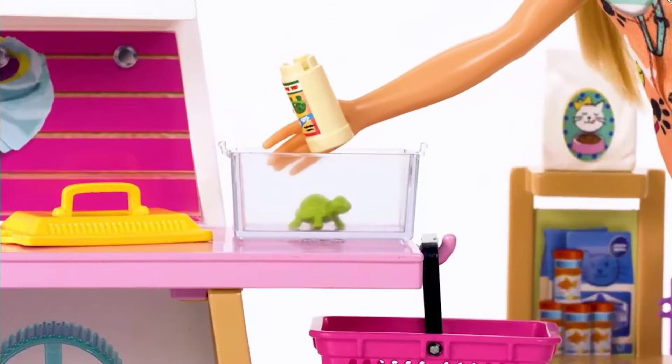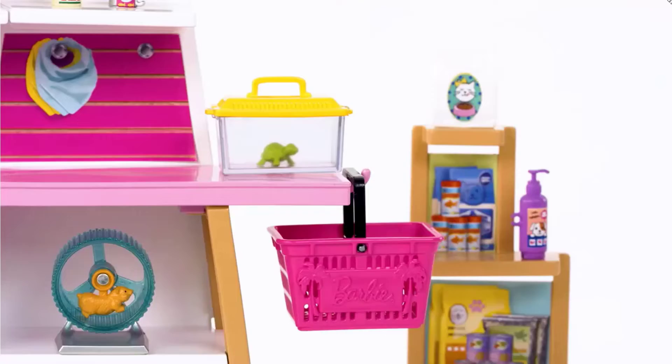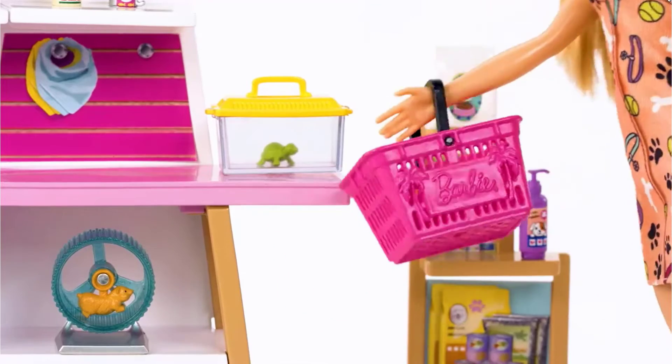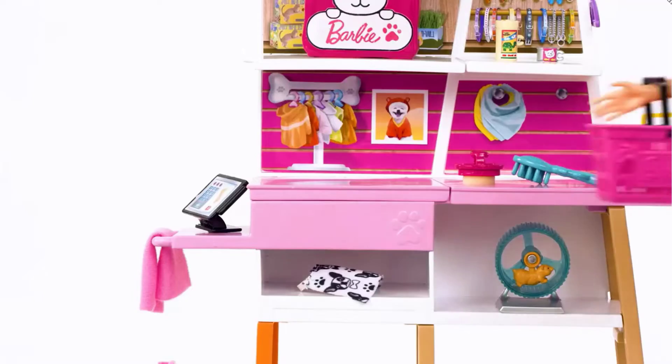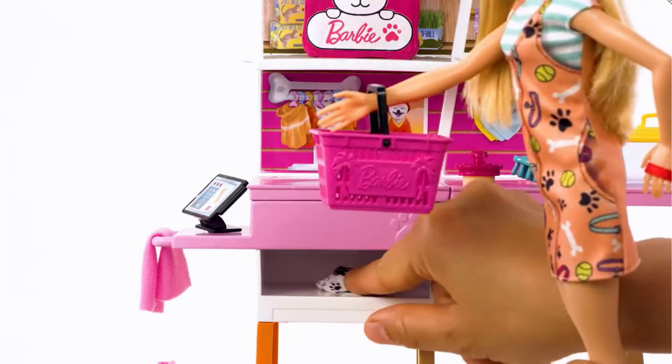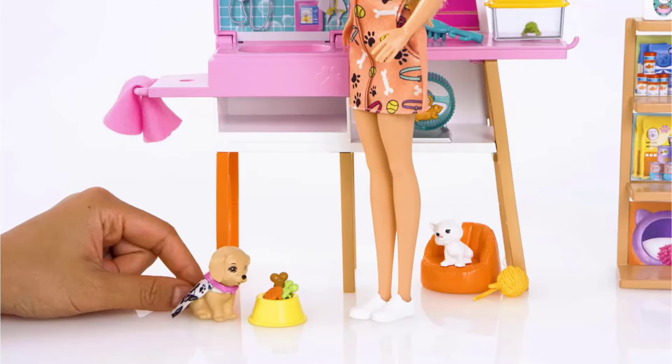Dip the included sponge in warm water and help puppy wash up, then watch his muddy spots vanish. After they've cleaned up, Barbie doll can shop for treats and toys or adopt a new pal. With four pets, fun features and so many accessories, this Barbie Pet Store playset inspires endless storytelling for 3- to 7-year-olds.